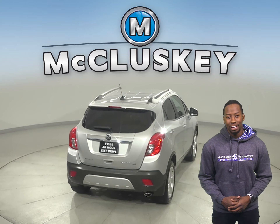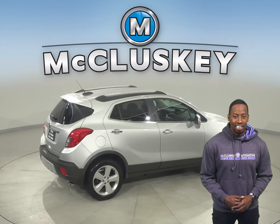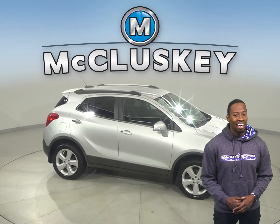This vehicle has a lane departure warning system, hands-free Bluetooth, and a blind spot monitoring system. This Buick Encore has a quiet interior, excellent crash test scores, and a long list of tech and safety features.